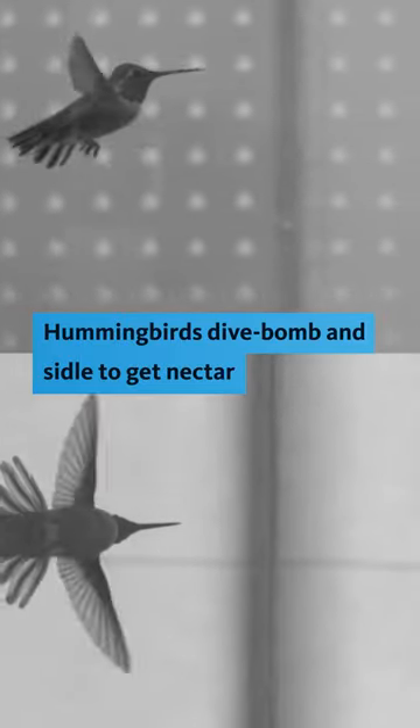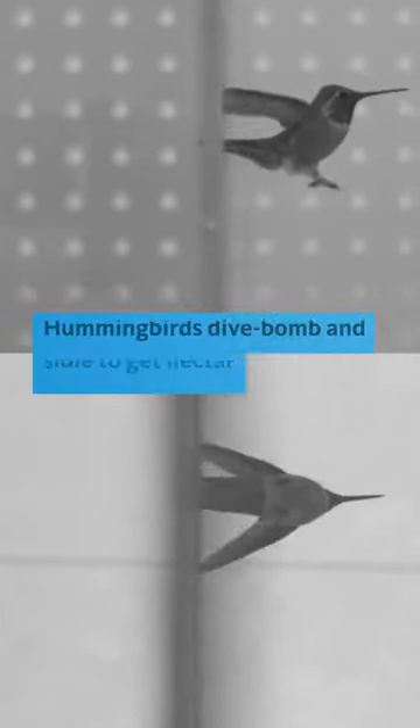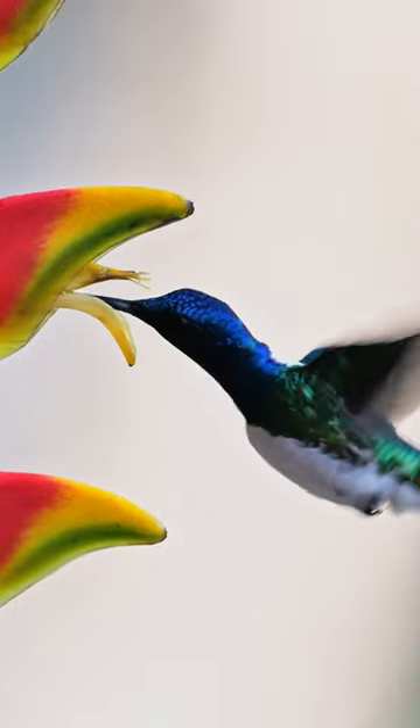Slow motion video has revealed a secret of hummingbird flight. To find and feast on nectar, hummingbirds navigate tight spaces, sometimes smaller than their tiny wingspans. How do they squeeze through?